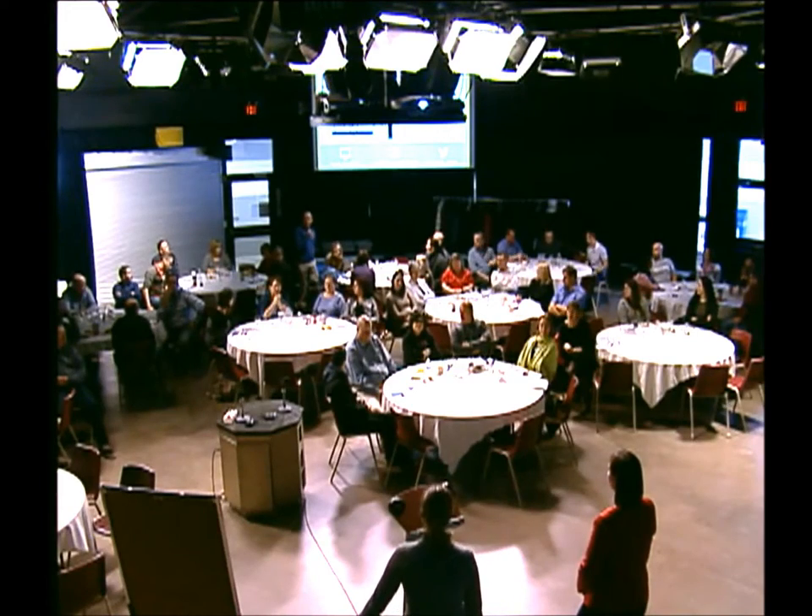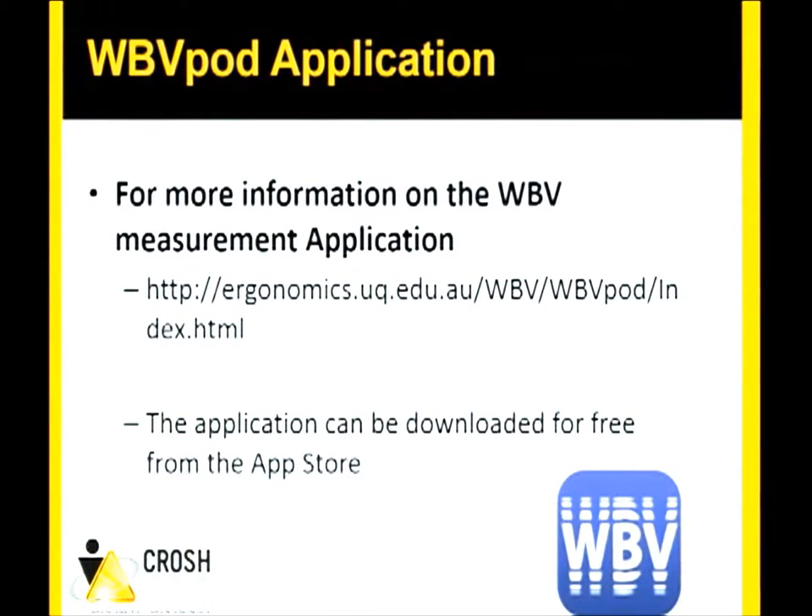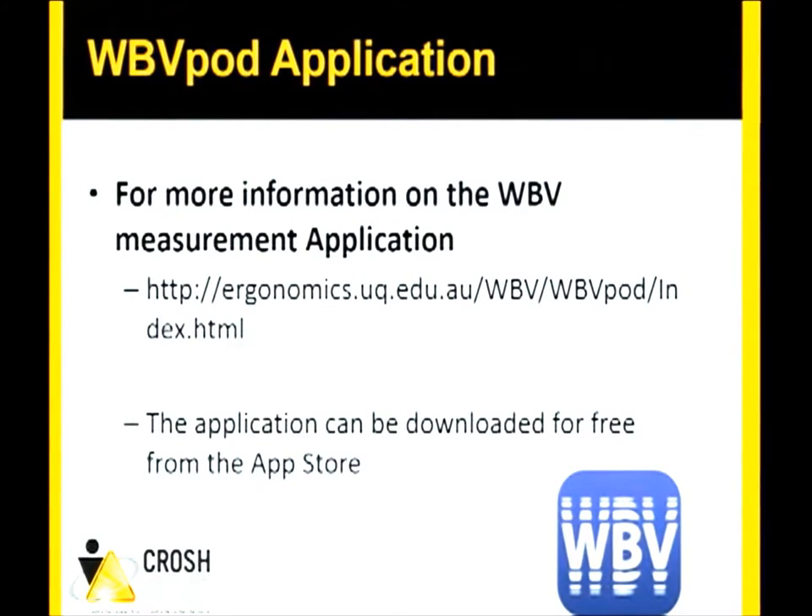Another online question: what is the name of the app? You can go to ergonomicsuk.edu.au or search for 'vibration' in the app store. Send an email and we'll provide the direct link. We've also produced a guidebook for the mining industry that walks through step-by-step how to use it, which could be adapted for construction — contact us and we'll send it.